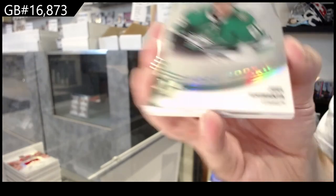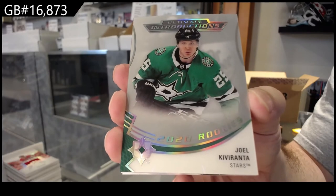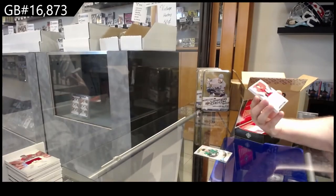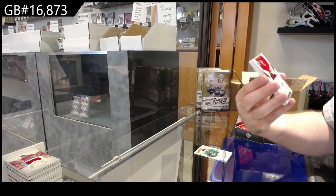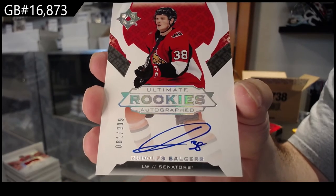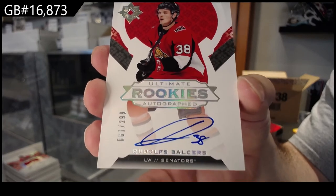We've got for the Dallas Stars, Kiva Ranta. Everyone's looking for McDavid — yeah, I can only imagine especially at an Edmonton show. 299, that's last year's ultimate rookie Ottawa — Balsers 299 Ottawa.